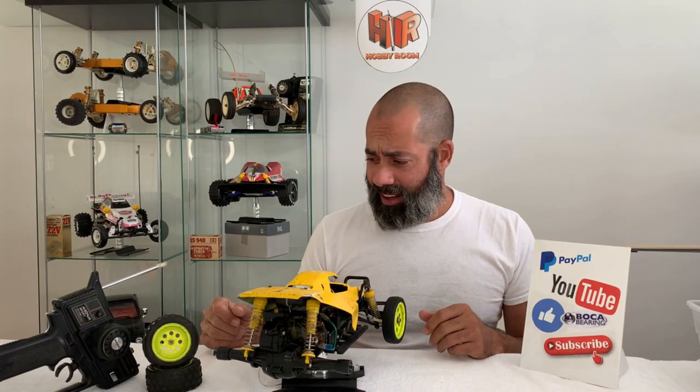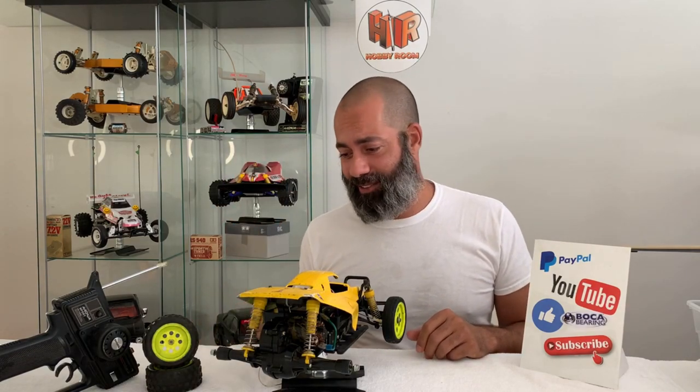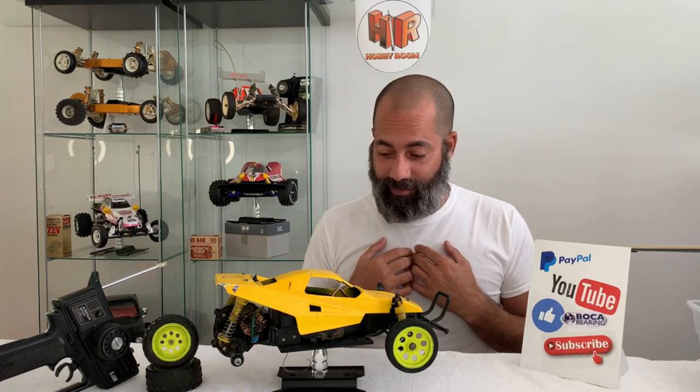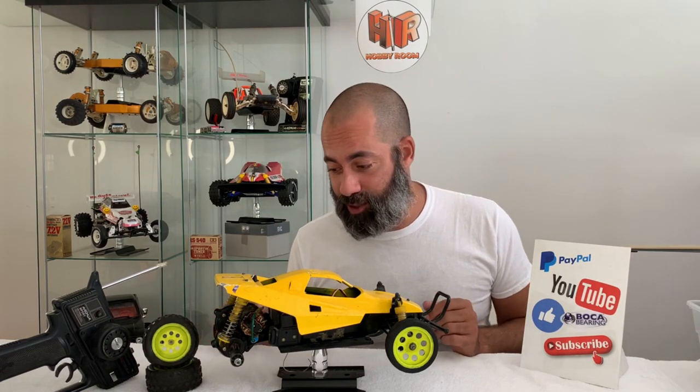Good morning guys and welcome to the hobby room. It is a beautiful day here in Delray, in spite of this. I've seen this happen to other guys on other channels and I guess it was finally time to have my card pulled — I bought a car, and it's a complete piece of junk.